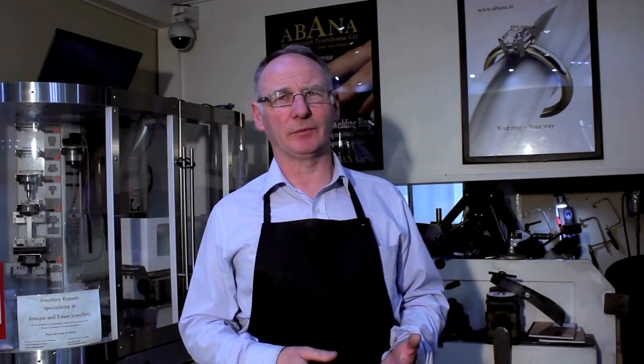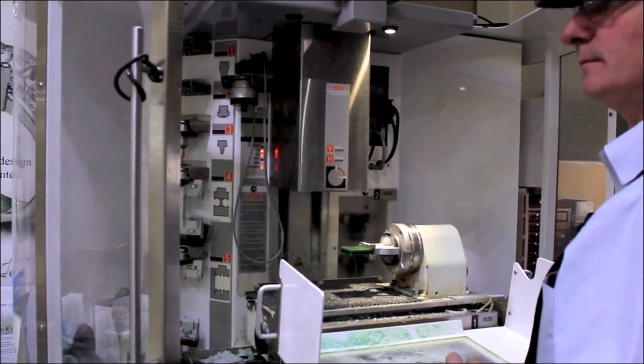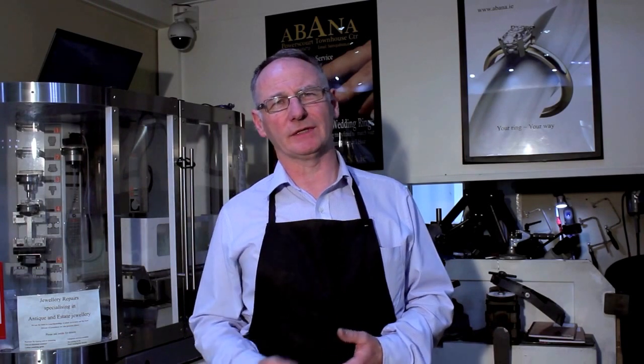When they approve the piece, we then either use 3D printing, a mill, or traditional jewellery methods to manufacture the piece of jewellery for them. This process can take anything from 2 days to 2 weeks to produce the piece.